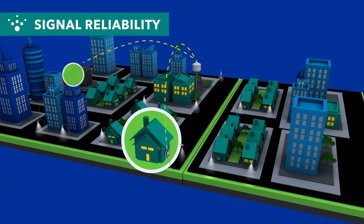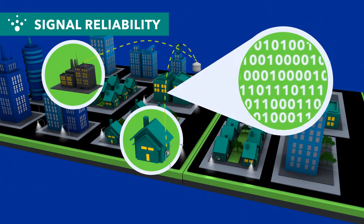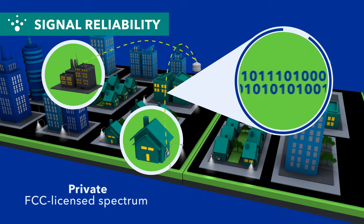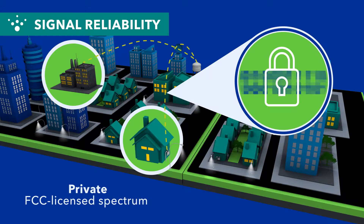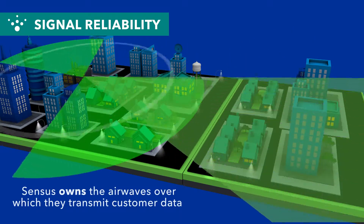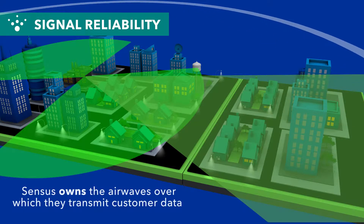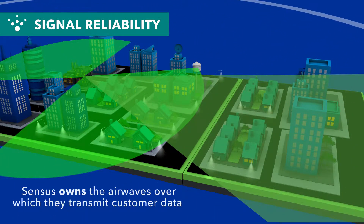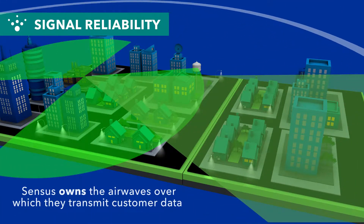Here's what makes it different. FlexNet is one of the only networks in the industry using a private FCC-licensed spectrum to transmit encrypted utility data without interference. And because Census owns the airwaves over which they transmit customer data, utilities can be assured of maximum range and security with a clearer, more reliable signal as compared to competitive technologies.